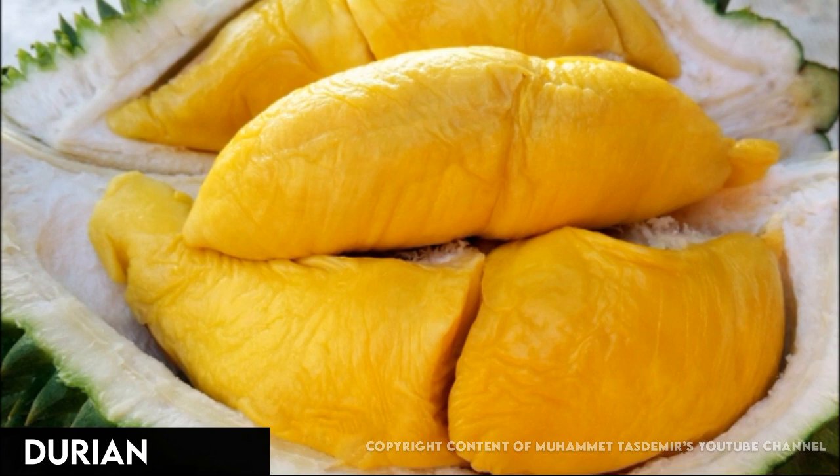Durian is a Southeast Asian fruit you either love or hate. It's nicknamed the king of fruits due to its custard-like flavor. It's also called corpse fruit, thanks to its super stinky smell. The spiky fruit is rich in iron, vitamin C, folic acid, and potassium.